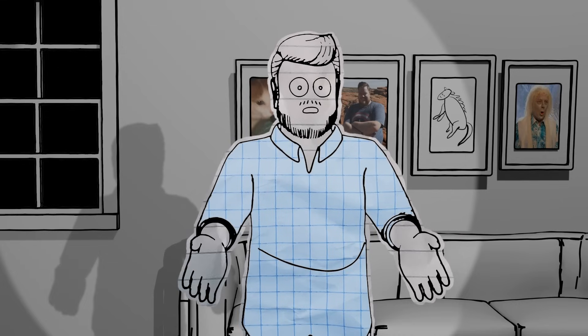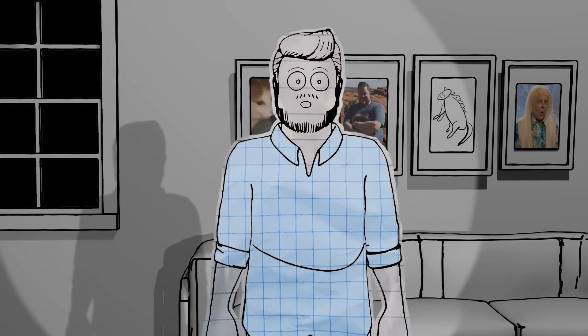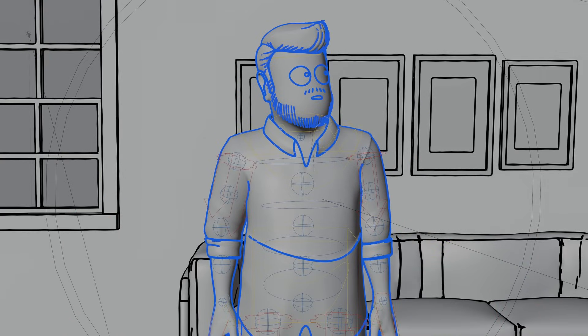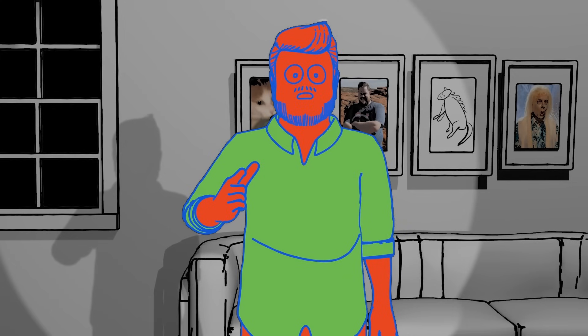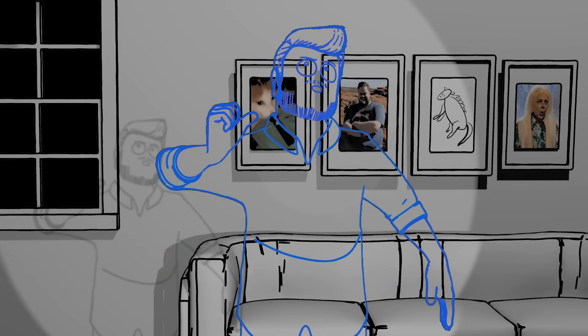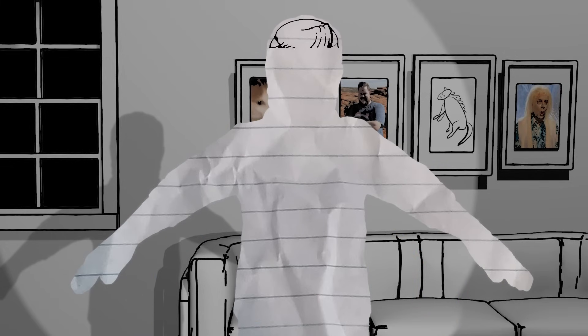I absolutely love traditional animation, but I'm not nearly patient enough to do it myself, which is why I'm actually completely 3D. You're looking at a screen grab of the animation viewport in Blender right now, and this is what it looks like rendered. The blue lines are to differentiate the character's outline from the background, and the red skin and green shirt are so we can create separate masks for the two different textures of paper.